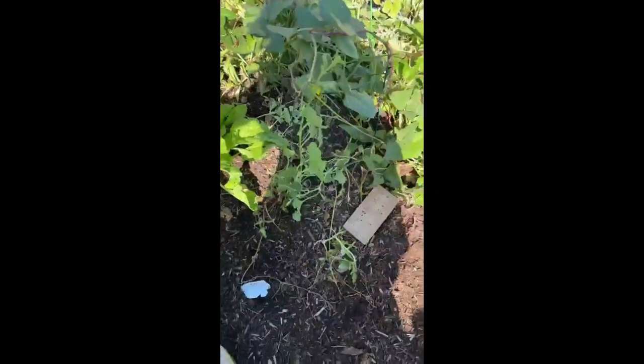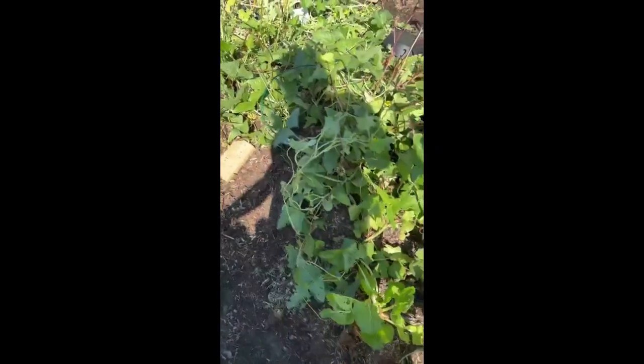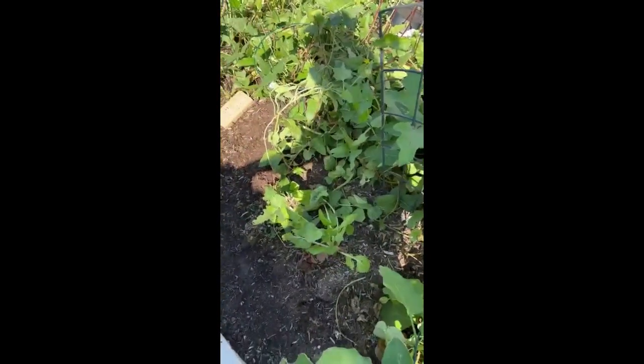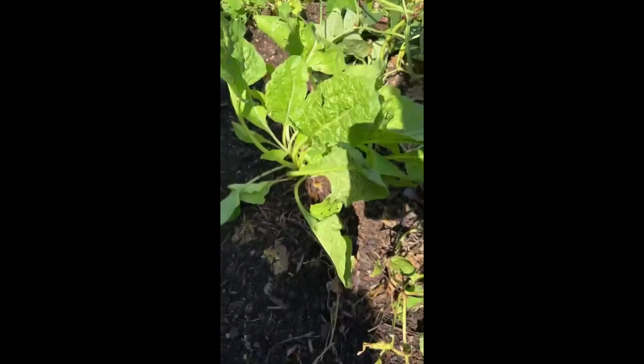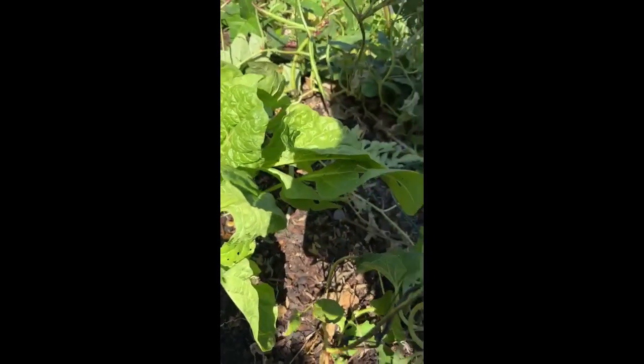In my fall garden I have lots of collard greens, mustard greens, and cold-weather plants — lots of squash. This is some lettuce from earlier; I'll pick this too. The good thing about lettuce is once you plant it and pick it, it continues to grow. So I'm going to pick some of this lettuce.